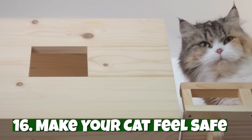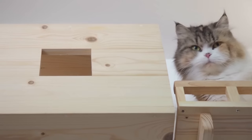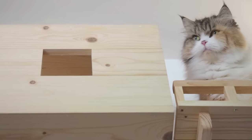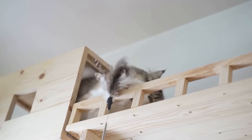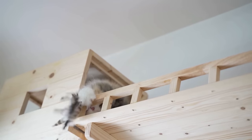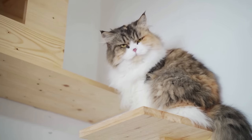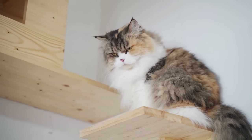Number sixteen: make your cat feel safe. Cats need to feel safe and secure, and one way to achieve that is to put up wall perches and shelves. These shelves offer your cat a safe place to hide, and also allow your cat to observe the home from what they see as a safe spot. Plus, your cat will enjoy the mental enrichment.